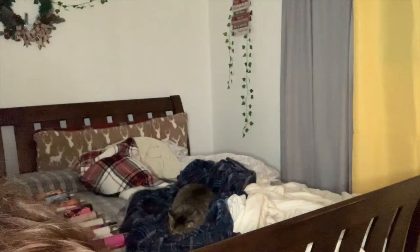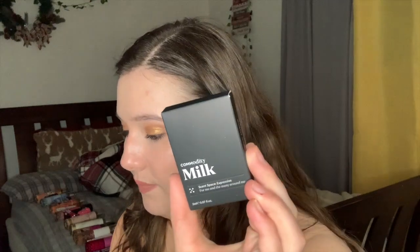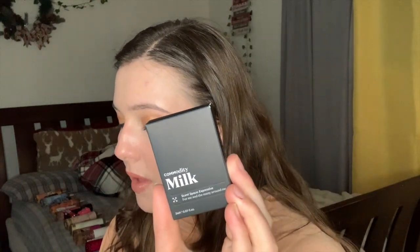Next is Commodity Milk Expressive with notes of cold milk, mahogany wood, and marshmallow. I'm really anticipating this one — it seems so nice. It comes in its own cute little box. The 3.4 oz is $135 and the 10 ml is $25. Last from that set is Juliette Has a Gun Not a Perfume. The only note is Cetalox, which is a synthetic ambergris. The 3.4 oz is $140, 1.7 oz is $105, and the 7.5 ml is $30.